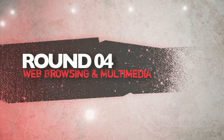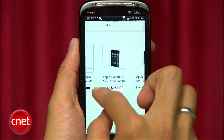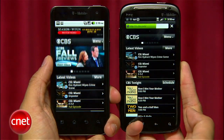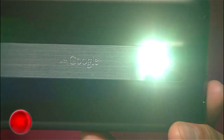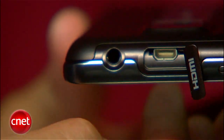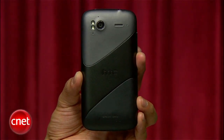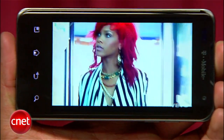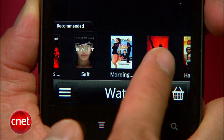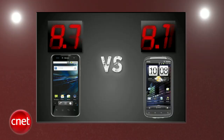Next up is web browsing and multimedia. Web browsing is a push — a pretty similar experience on both phones. The Sensation was a tad faster at pinching and zooming, but in many cases the G2X was a beat faster when loading pages. The G2X features an 8-megapixel camera with a single flash and a micro HDMI port for video out, while the Sensation brings an 8-megapixel camera with a dual LED flash. Both cameras record and play back 1080p video, but we had mixed opinions with the image quality of their pictures. The Sensation 4G also brings the Watch app that lets users rent or buy movies directly from their phones. The Sensation 4G gets a 4.7 and the G2X gets a 4.3.